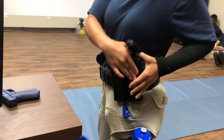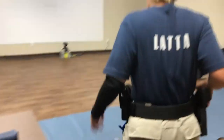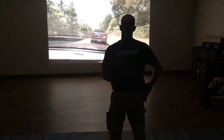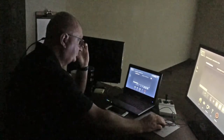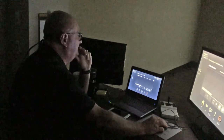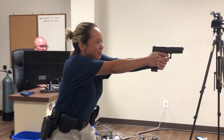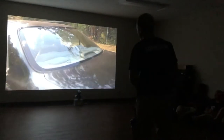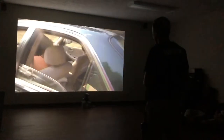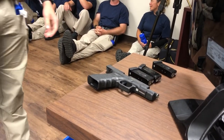One by one, each cadet takes his or her place in front of a large screen and waits for a scenario to unfold. Director Dean Bearden controls the action and can adjust the intensity of the situation to see how cadets react. The Firearms Training Simulator, or FATS, is an interactive system using a computer program, a big screen, and realistic firearms loaded with computer chips instead of ammunition.